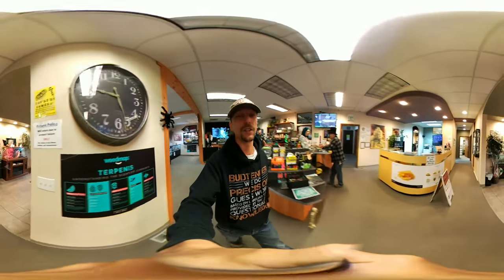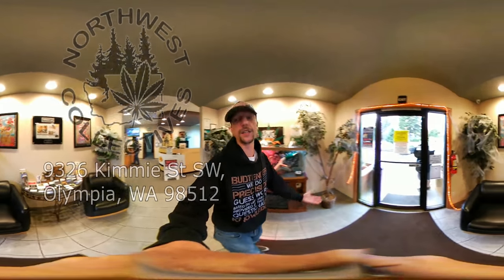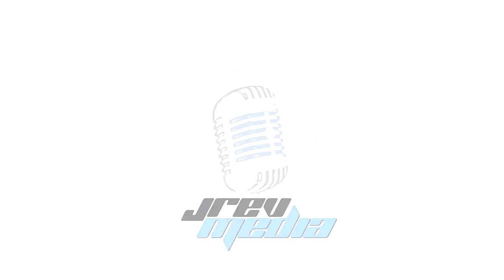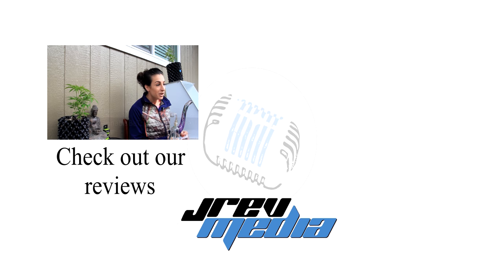Make sure you guys come on down here to Northwest Collective in Tumwater. It's a really awesome store — you're going to check it out and they're going to take care of you. This is your friendly neighborhood bud tender saying stay growing, everybody.